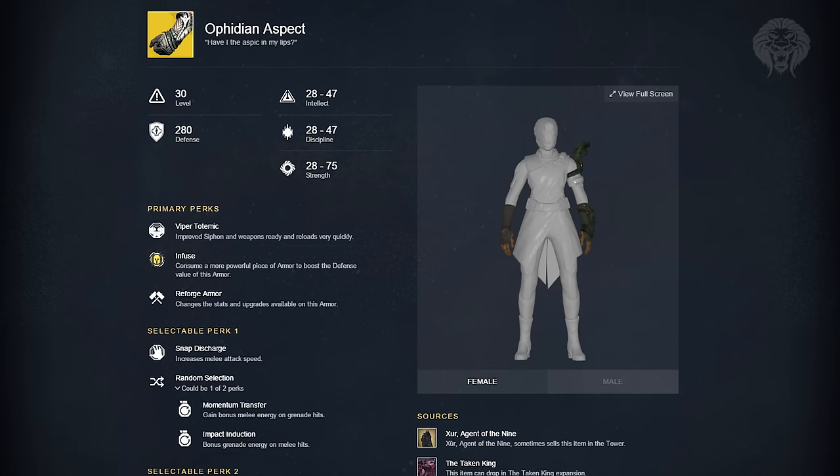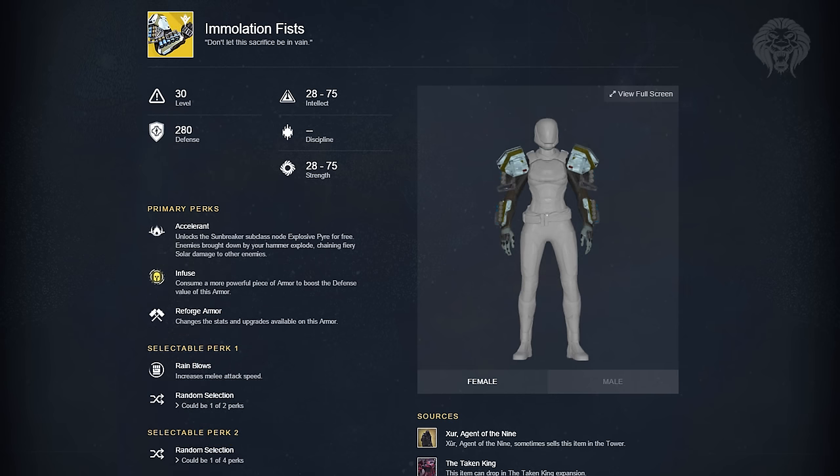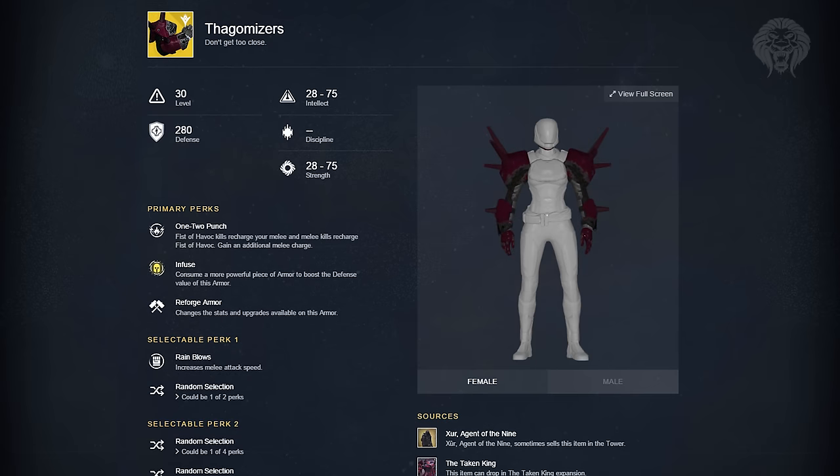The Ophidian Aspect gauntlets for the Warlock allow you to have improved Siphon for your Voidwalker abilities, and your weapons are ready and reload very quickly — very handy in Crucible. For Titan Gauntlets we have the Immolation Fists, which unlock the Sunbreaker node Explosive Pyre for free, and enemies brought down by your hammer explode and chain fiery solar damage to nearby enemies. Then we have the Thagomizers, which allow your Fist of Havoc kills to recharge your melee and your melee to recharge your Fist of Havoc, plus an additional melee charge.